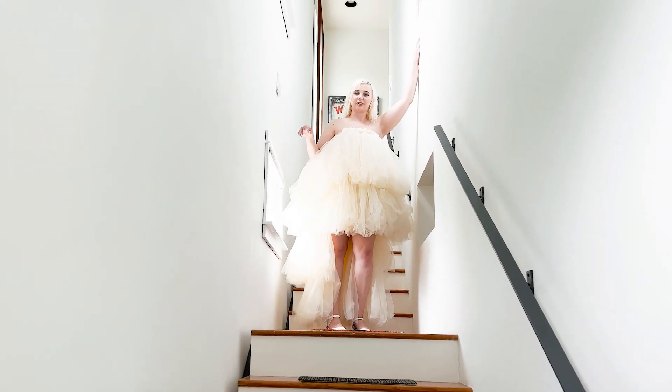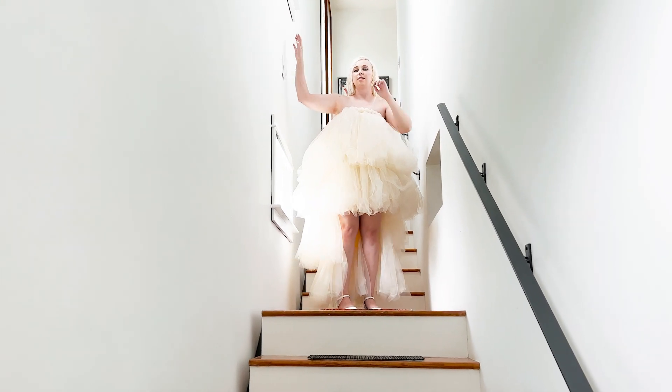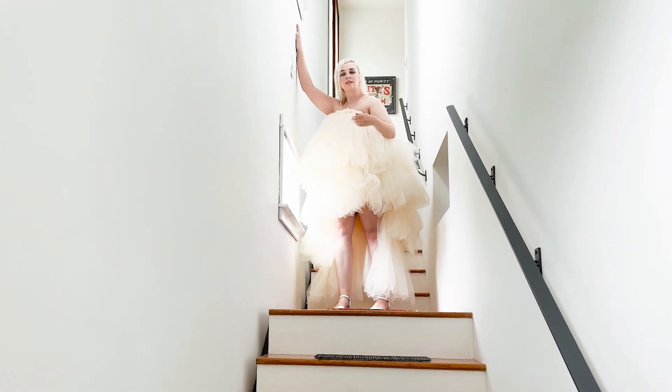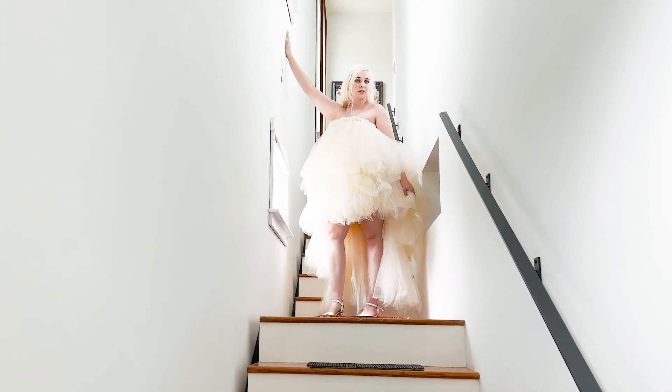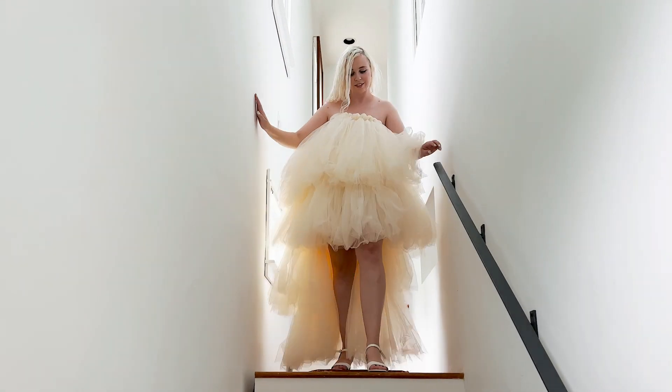I'm gonna have you put your right hand on this wall for me, and then the other one could come over here onto the dress for me, okay, and then walk down with your hand on the railing.